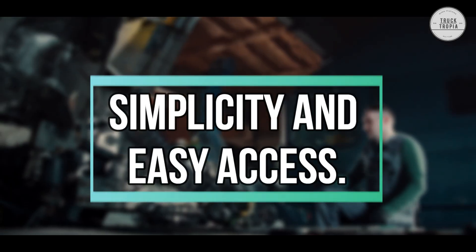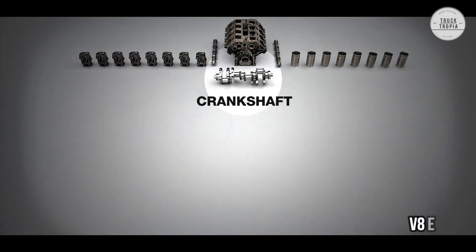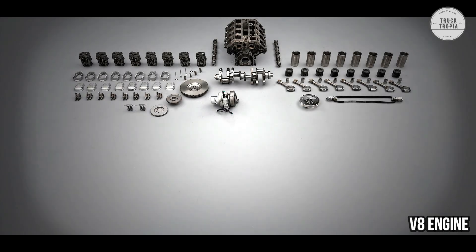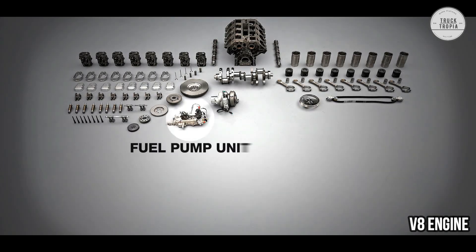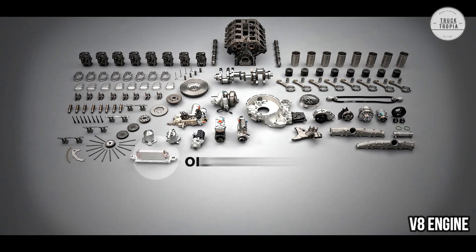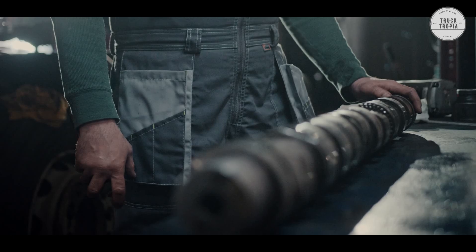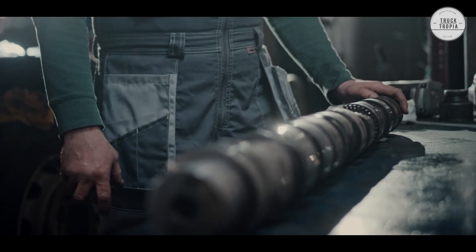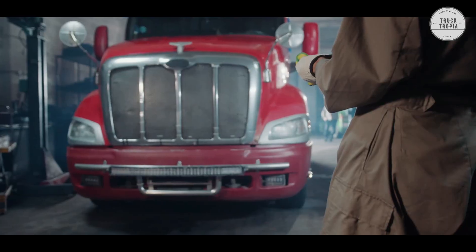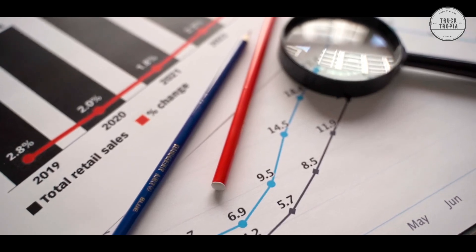Simplicity and Easy Access. An inline-6 engine is not nearly as complex as a V8 and has fewer parts, meaning fewer parts to break and maintain. For example, there is only one exhaust manifold on an inline-6 engine, but two on a V8. Also, there are fewer valve train parts and bigger bearings for improved lubrication on the inline-6, which improves the reliability of the truck — which is of great importance to truck owners who cannot earn money when their truck is in the workshop.